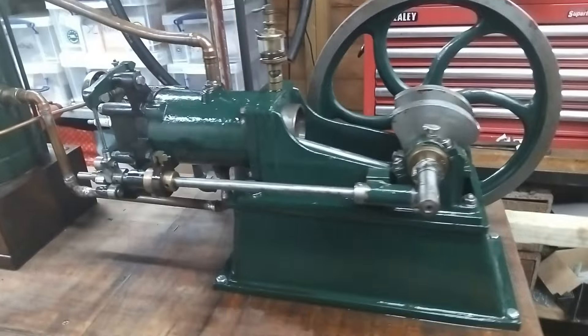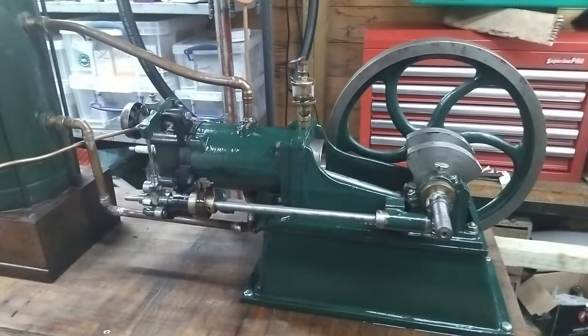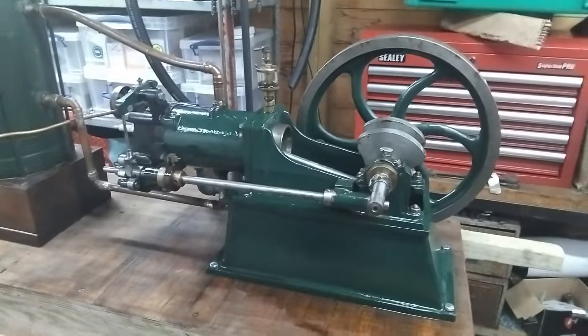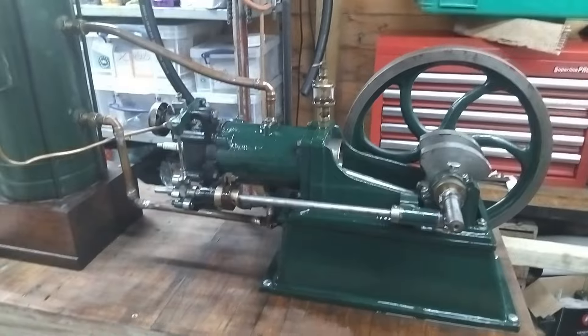Welcome back everybody. This is a little bit of an update on the doubled-up Westbury Wyvern. A couple of people have been in touch - Mr. Barry Job and Philip Gallimore, who we would consider a bit of an authority on these small power engines.